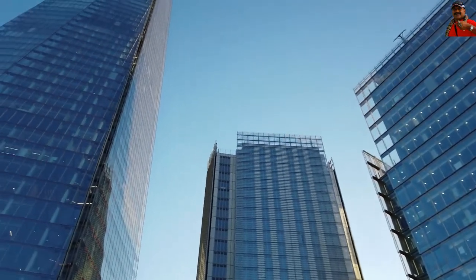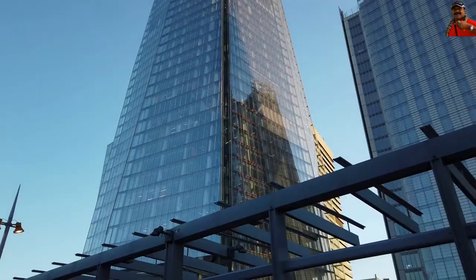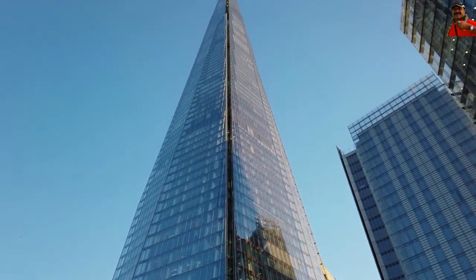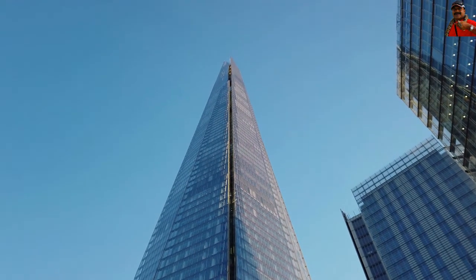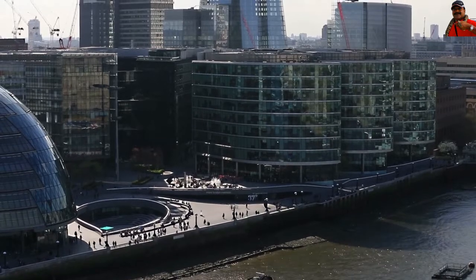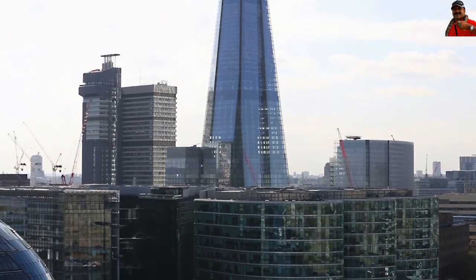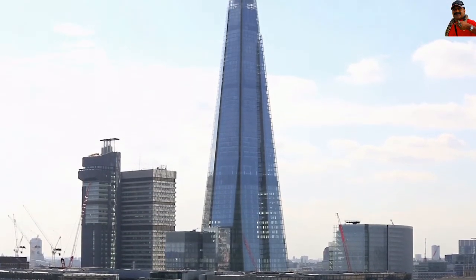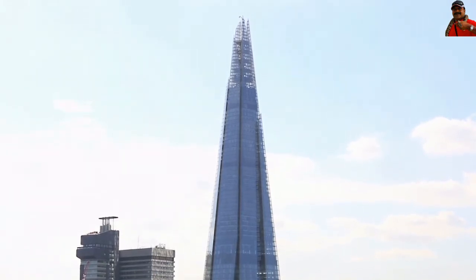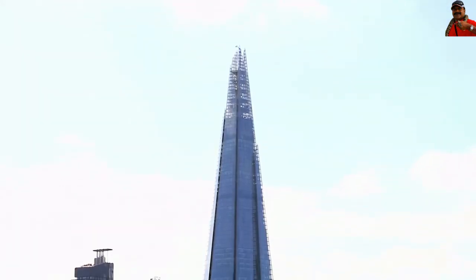These blinds aid in the reduction of solar gain. The first few levels of the Shard have been made permeable to connect the London Bridge station and the place building on each side of it, taking into account the bigger image. The area between the Shard and the place has been turned into a public plaza, and in this view, the Shard's design aspects have gone beyond simply meeting the client's needs to responding to its immediate surroundings.